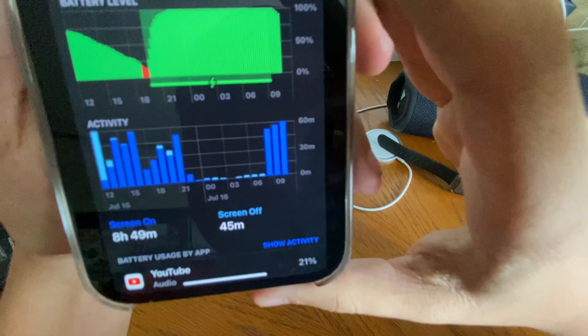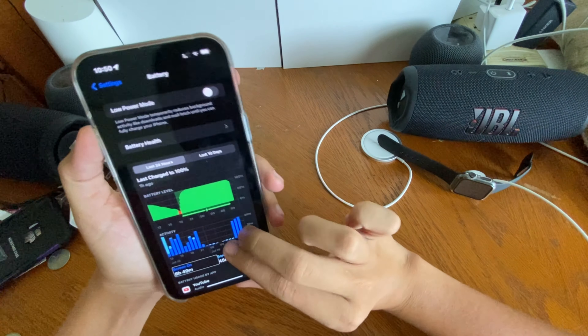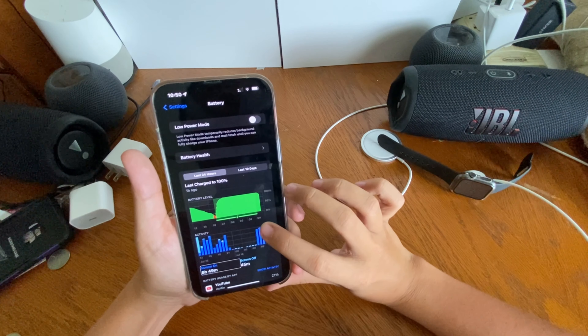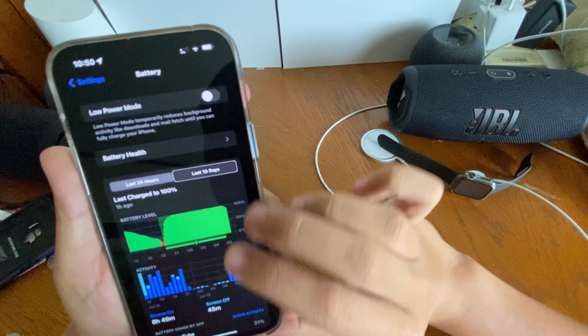Going back into the settings, you can see my screen on and screen off time. I'll turn on VoiceOver and turn it down a little bit. Over the last 24 hours: 8 hours 49 minutes of screen on time, 45 minutes of screen off time.